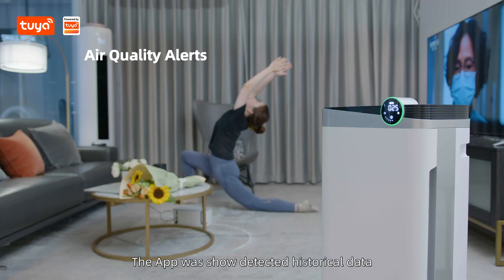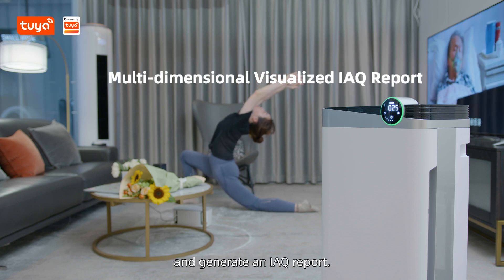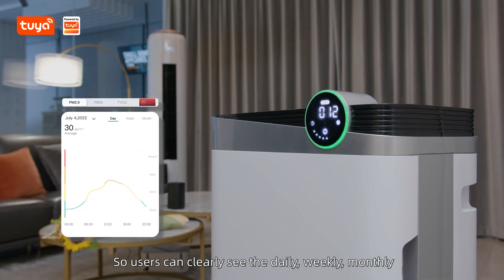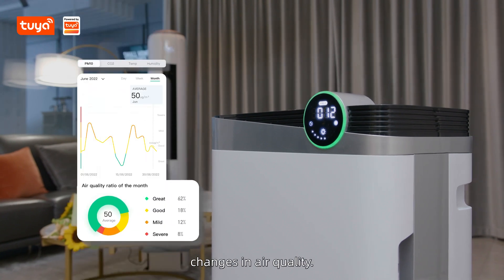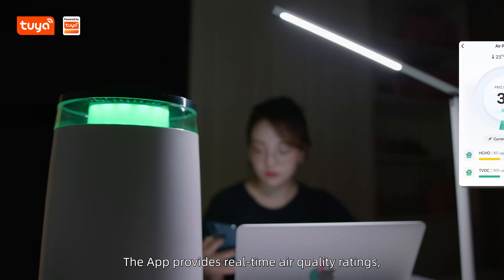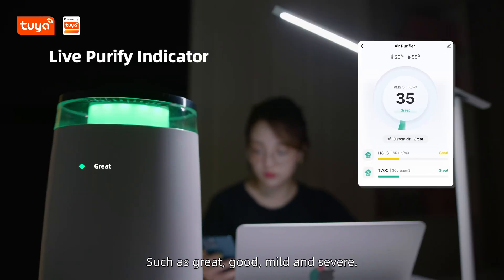The app will show detected historical data and generate an IAQ report so users can clearly see the daily, weekly, and monthly changes in air quality. The app provides real-time air quality ratings such as great, good, mild, and severe.